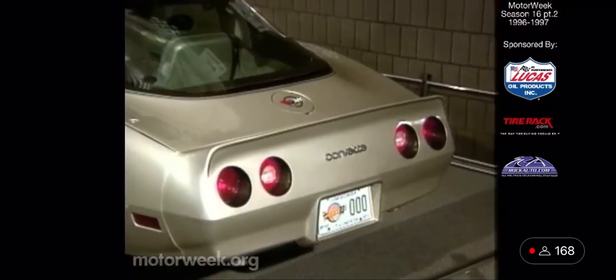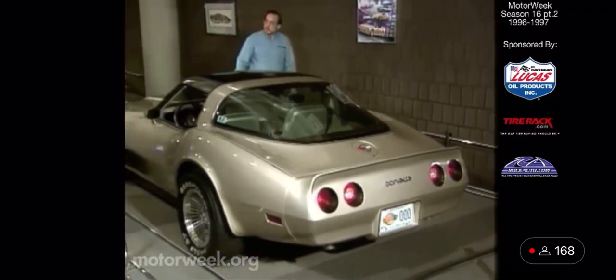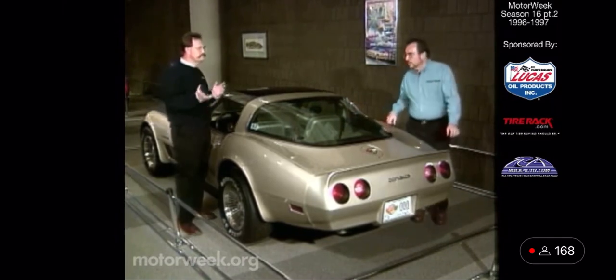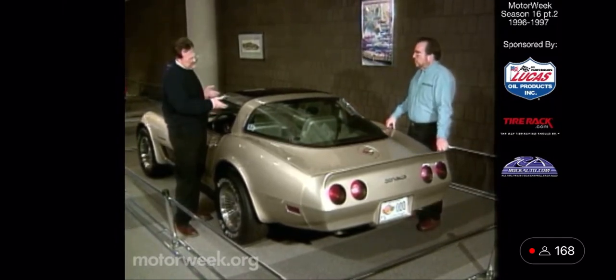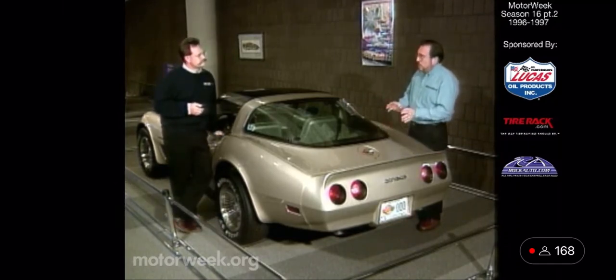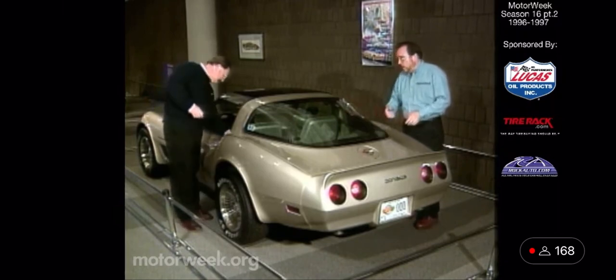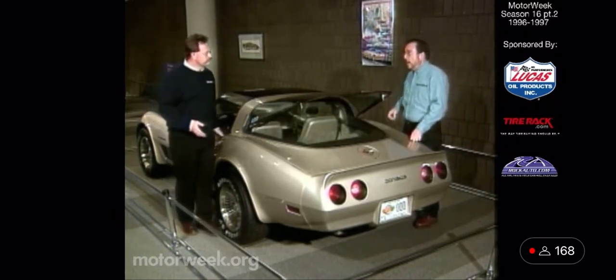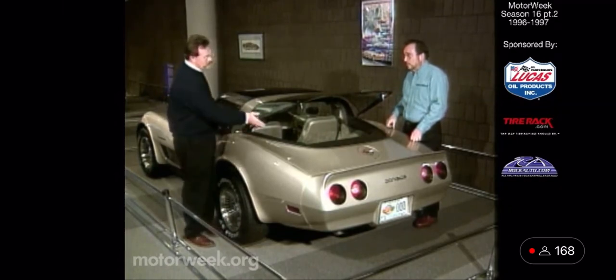The very first Corvettes had trunks, but by the second-generation car you had to kind of slip the luggage in from behind the seat. That was typical of early third-generation cars too. But in 1978, they came out with a fastback design, and then by 1982 we have a hatchback — like on this collector's edition. And that became a Corvette trademark.